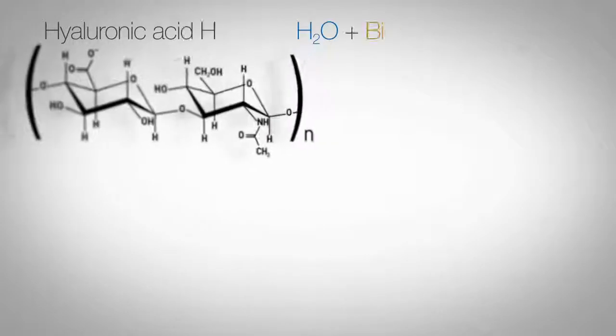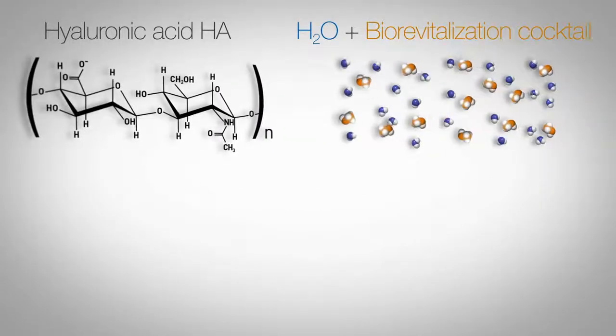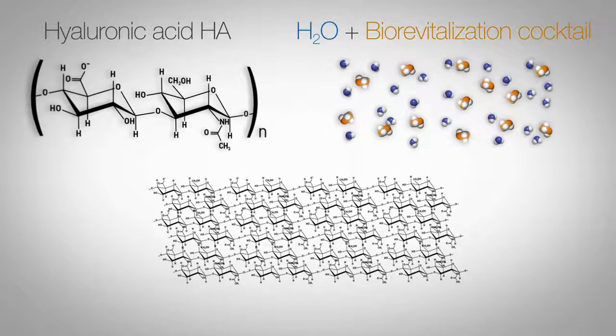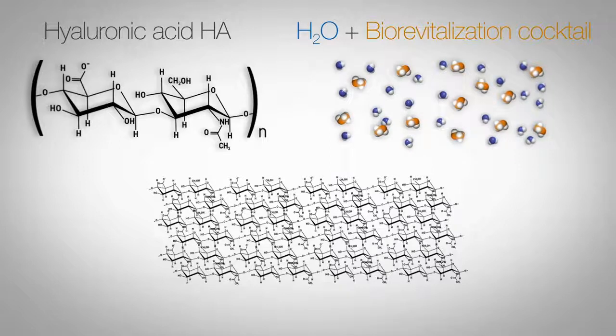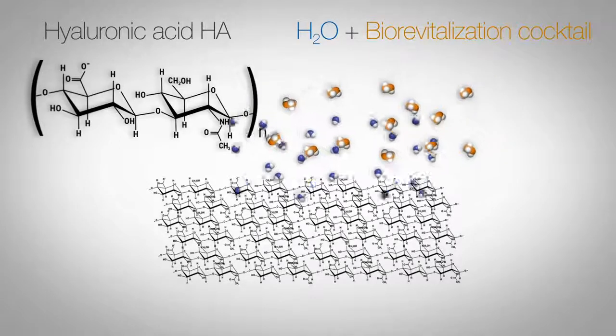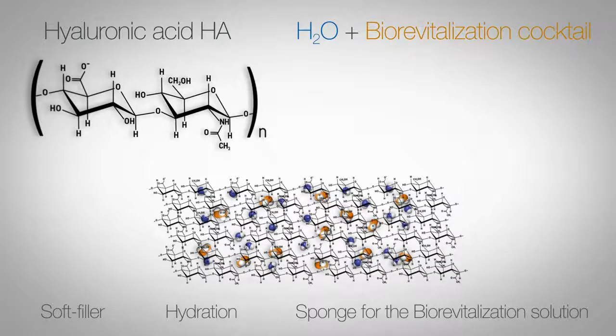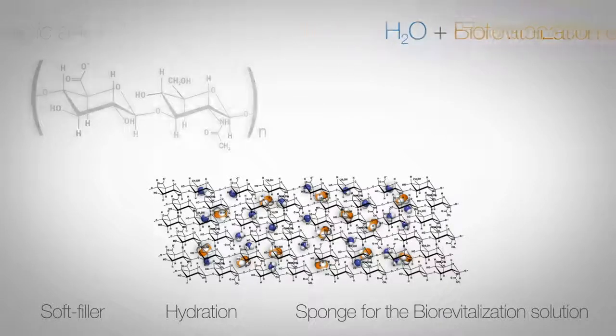The RRS HA injectable is a class 3 medical device that works as a soft dermal implant with a high skin moisturising function. It combines high molecular weight non-cross-linked hyaluronic acid with a biorevitalisation solution. Its specific formulation allows the progressive release of its different actives into the dermis compartment of the skin.